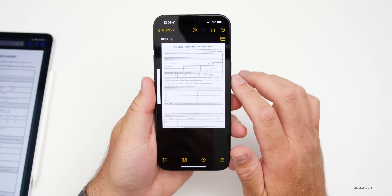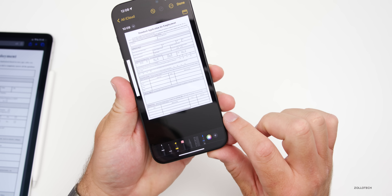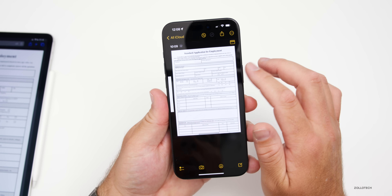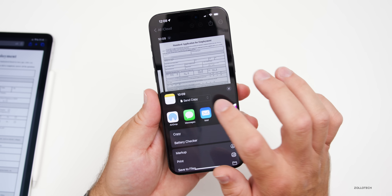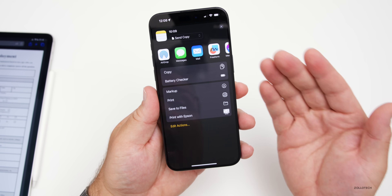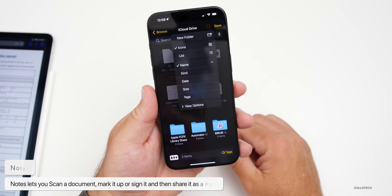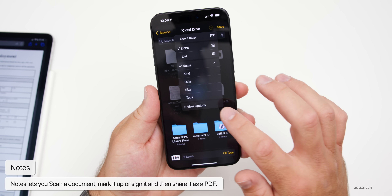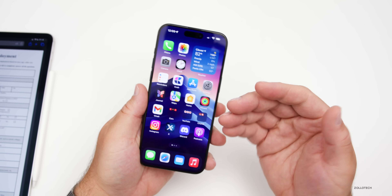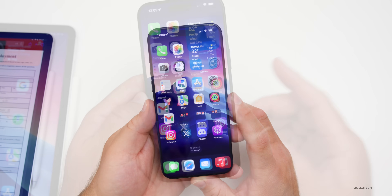Once done, you can tap the button to see more options for each individual photo — change it, rotate it, add a filter, or insert a blank page. You can mark it up with the little tool if you need to write or sign on it. Then share it via the share sheet — make sure it says Send Copy — and scroll down to Save to Files. You can also add a tag to your file for organization.